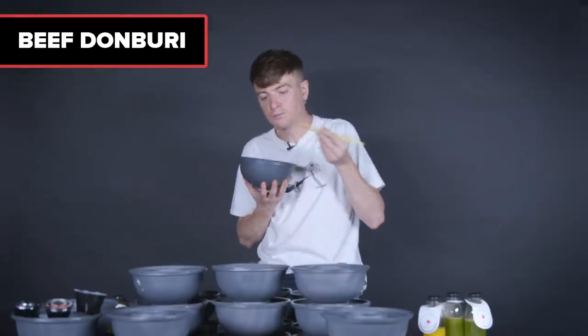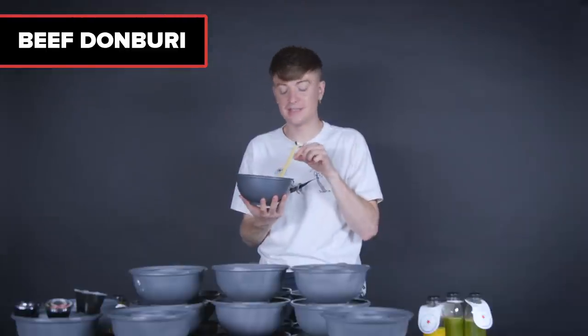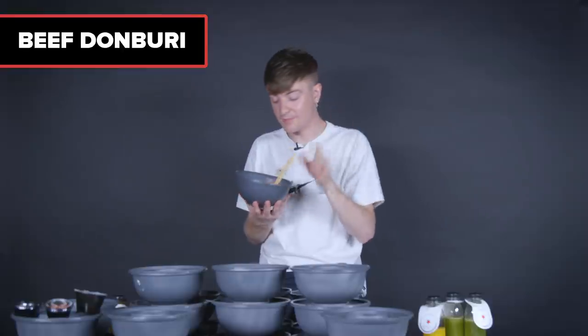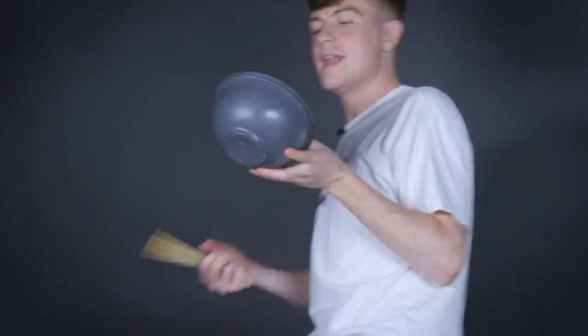Next, beef Donburi. Have you ever had one of those flame-grilled corn burgers that are really really smoky? That's what this beef tastes like — and I mean that in a good way, it's really nice. The only thing is it's the same layout as the chicken bowl, meaning it doesn't have an egg, and I think the egg is what makes the duck bowl the best. Duck still wins.